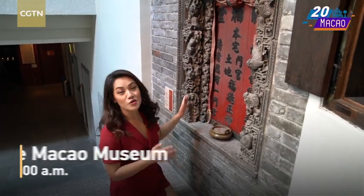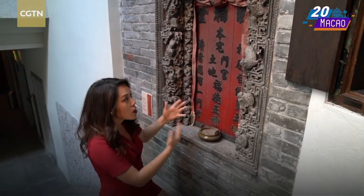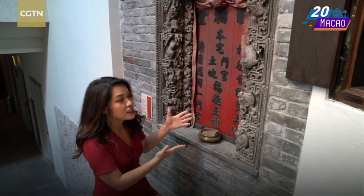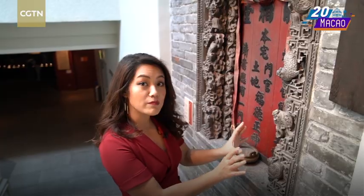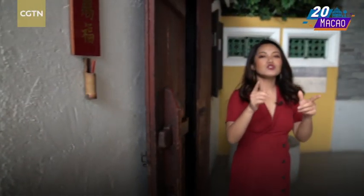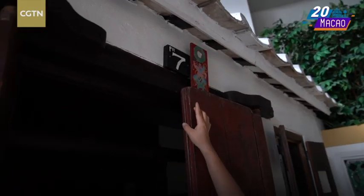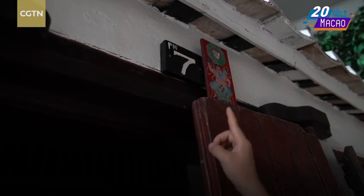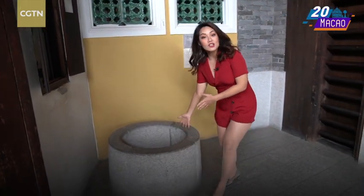Here is the shrine for the local god of land on the side of the house. Many people here believe in Buddhism, so they pray to the local god of land and believe it can prevent them from disasters. Even nowadays, if you walk on the modern streets of Macau, you still see a lot of shrines on the side of many stores. But what I really want to show you is this — do you see that? There's a little symbol on the right top of the letter P. That is a Chinese character meaning 'well.'